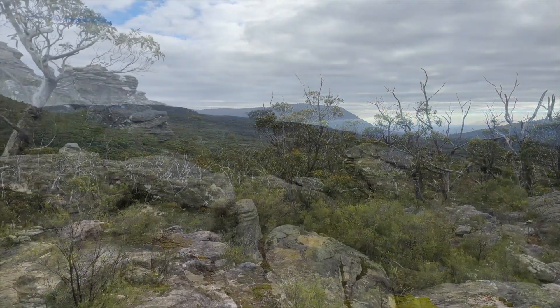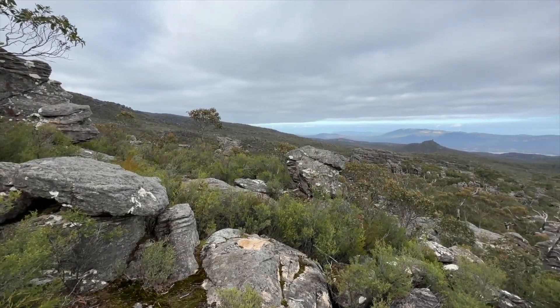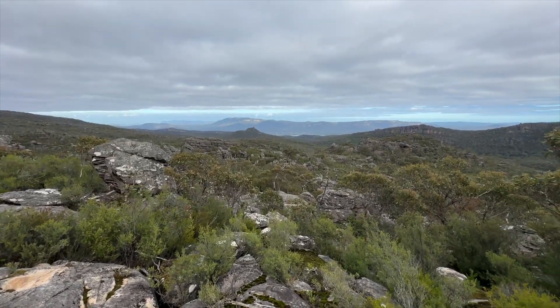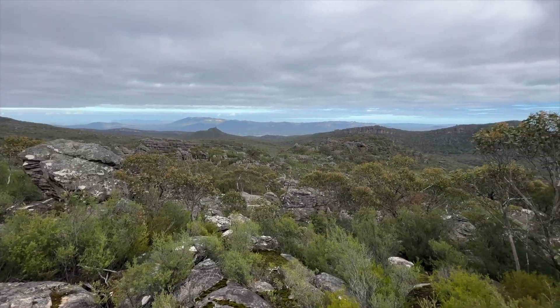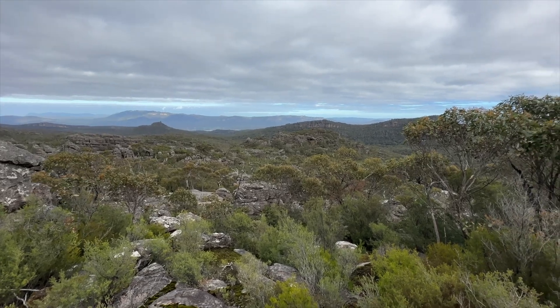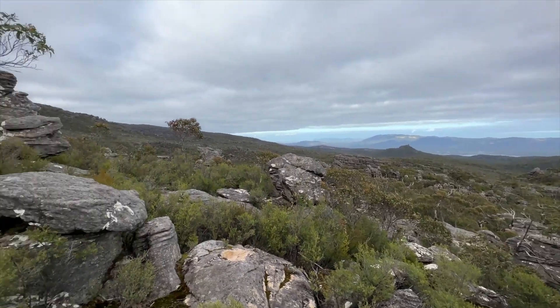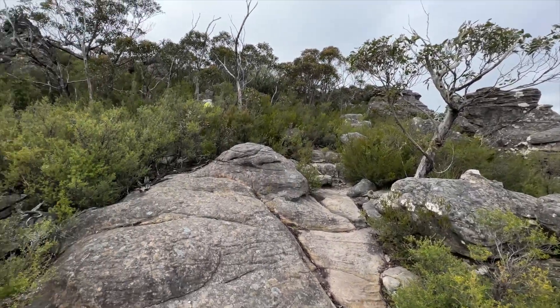We're on our way up Mount Rosea, just starting to get some views over the Victoria Valley, which is great. There's enough changing light to make it interesting. We've got a school group coming up behind us — you can hear all the voices. They're nice kids.